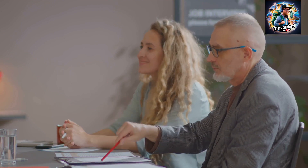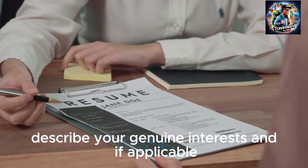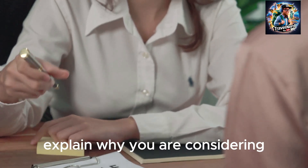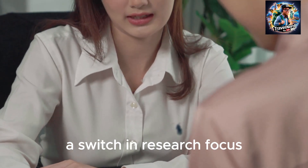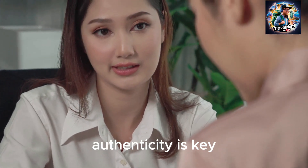Avoid generic or insincere statements — this is easily spotted. Instead, describe your genuine interests and, if applicable, explain why you are considering a switch in research focus. Authenticity is key.